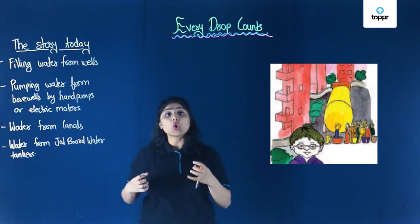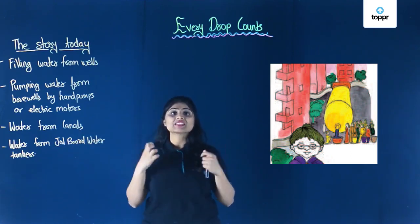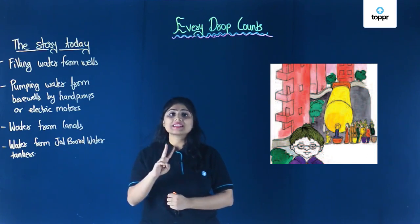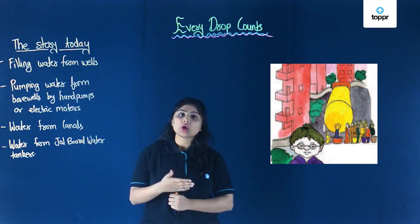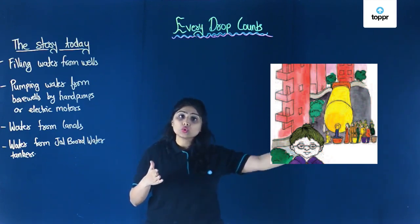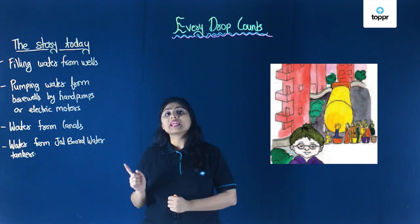Some colonies in our country receive water by water tankers from the Jal board. Every state has its own Jal board, that is the water supply board. These Jal boards provide water tankers twice a day in some parts of the country — in some colonies it comes twice a day, in some once a day. People have to stand in a queue to fill water, and sometimes people are also involved in fights over this water.